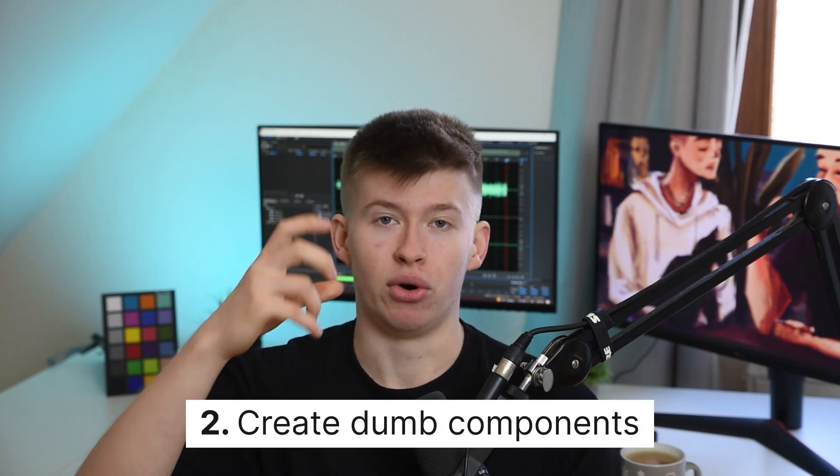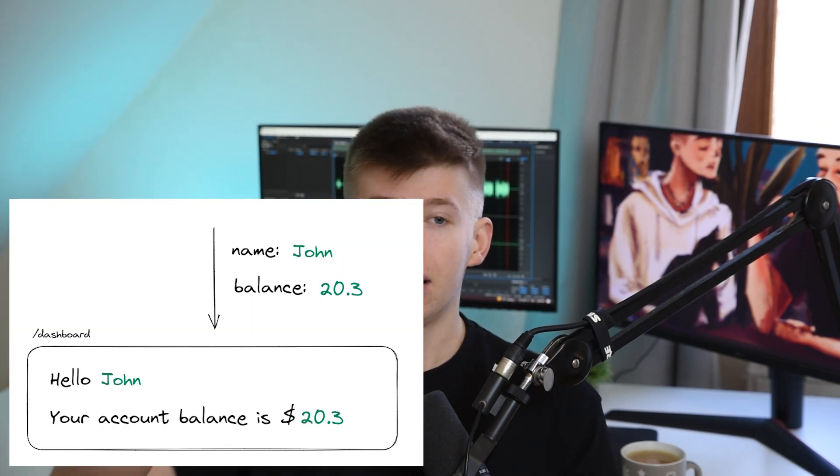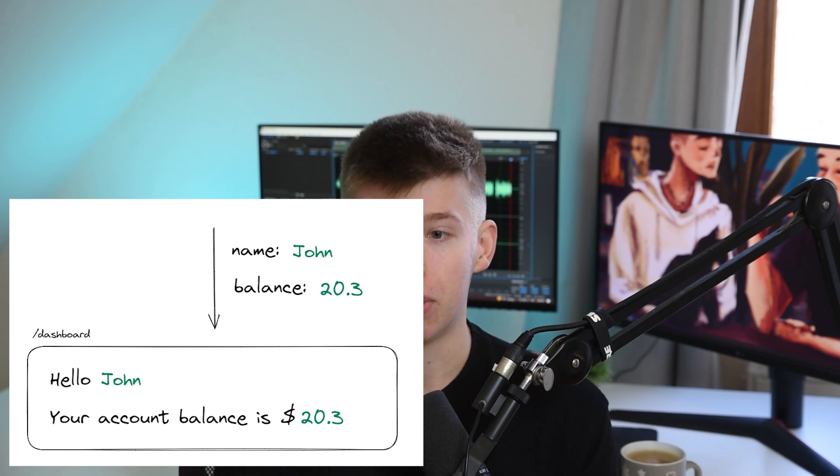Your components should ideally be dumb components, or as dumb as possible. You handle the fetch logic in one place — probably in the parent component — and then create a component that is just meant to display the data in an unopinionated way. For example, a toast notification shouldn't know about any data-fetching logic. Instead, pass it the title, pass it the description from whatever data you want to display, and then the toast notification just displays whatever you pass it, being a dumb component.